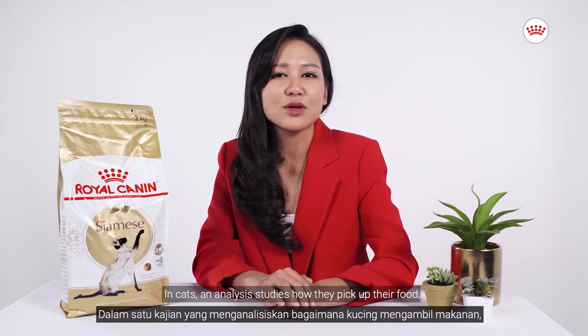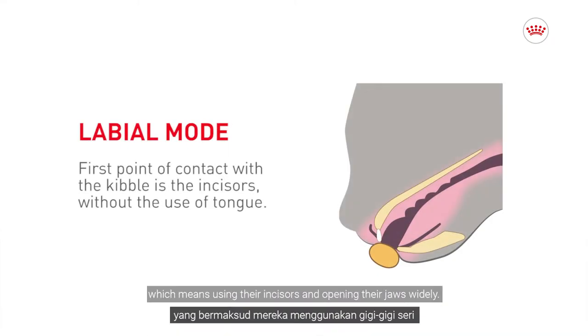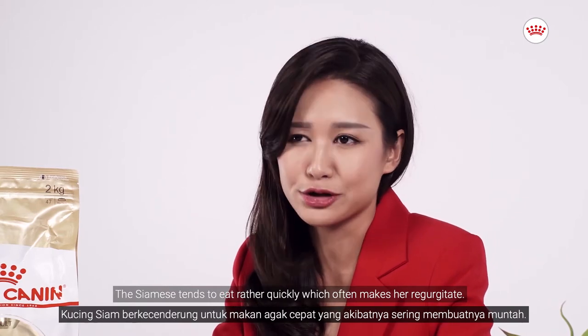An analysis of how cats pick up their food shows the commonest way to pick up their kibbles is a method known as labial, which means using their incisors and opening their jaws widely. The Siamese tends to eat rather quickly, which often makes them regurgitate.